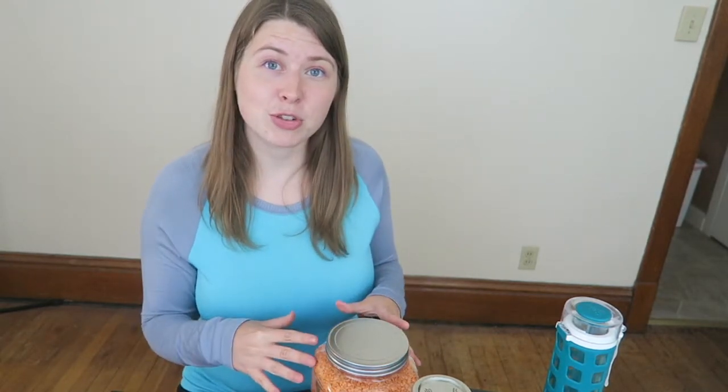When you're taking the jar to wherever the bulk place is, oftentimes you can get a tare weight, which basically measures the weight of the jar, and then when they weigh it to calculate the price, they'll subtract that weight from it. But even if you don't want to do the jar thing, if you do have bags of stuff that you use, you can just reuse those bags too. That still helps.